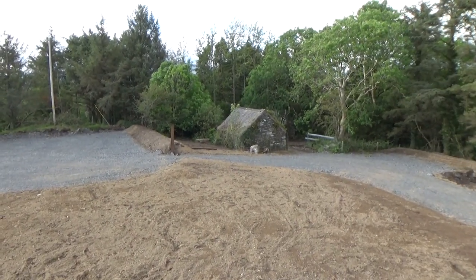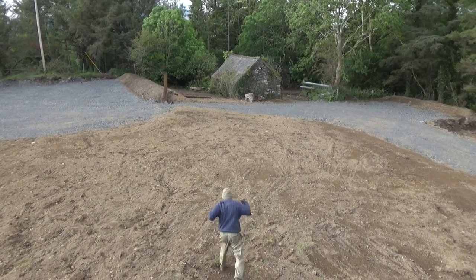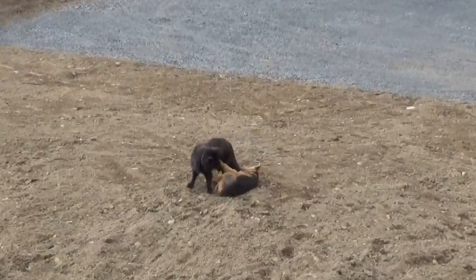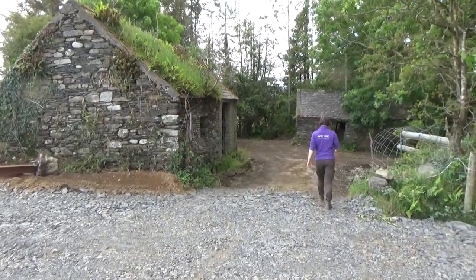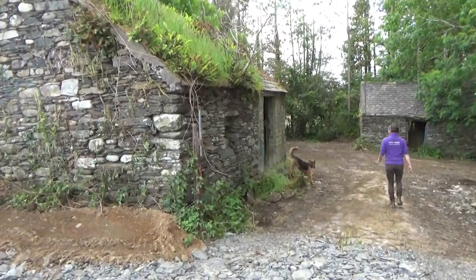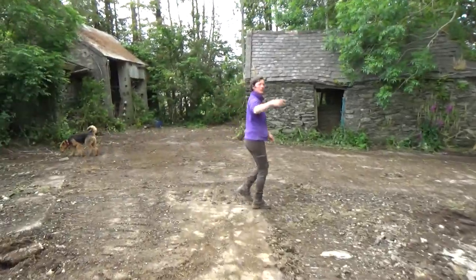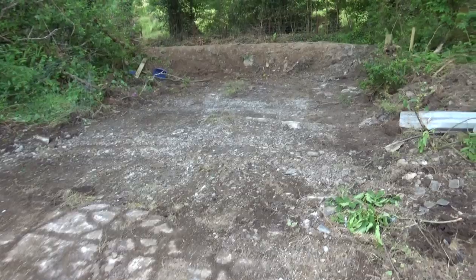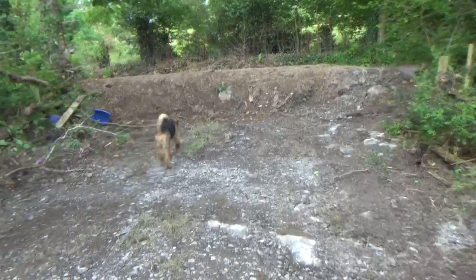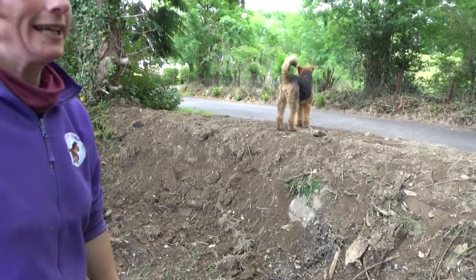Going back over here is our little yard — the digger man actually gave it a nice tidy clean-out. Much tidier, isn't it? This used to be our entrance, but the planners wanted us to close it off as soon as we opened the other one. So we put up a nice tidy bank, and I'm really looking forward to growing lovely hawthorn and roses and all sorts of things on it to make a nice hedge.